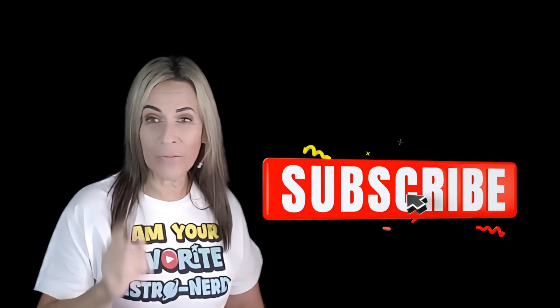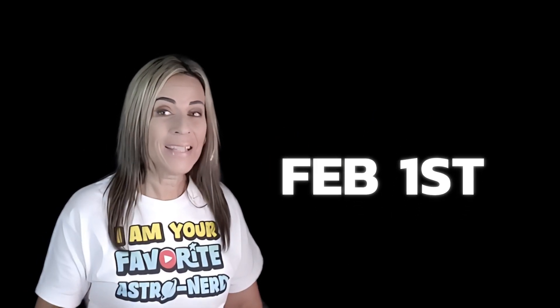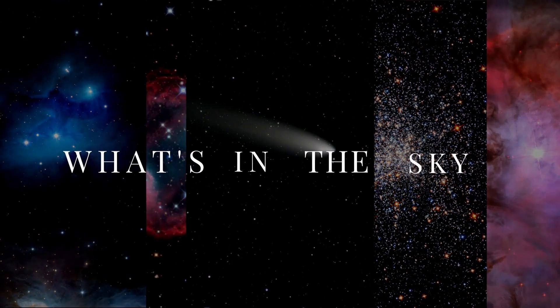Well, thank you so much for watching! I'll see you on February 1st with Gems of the Universe for February 2025!